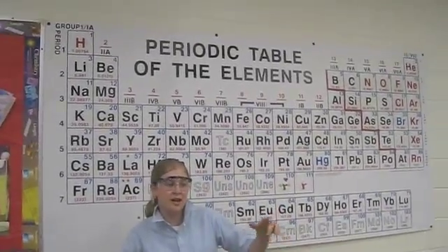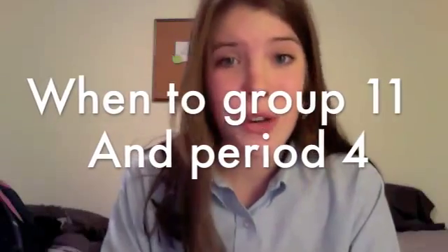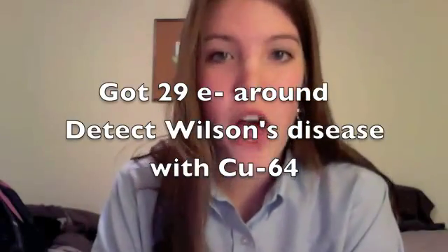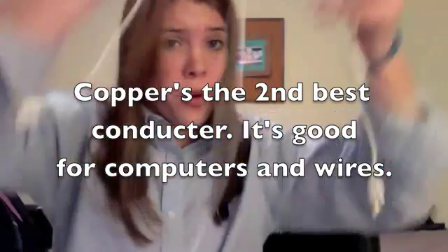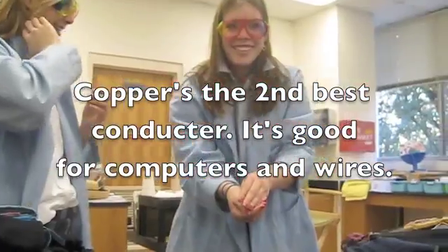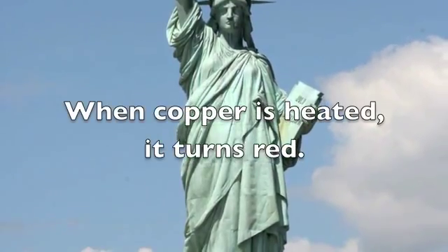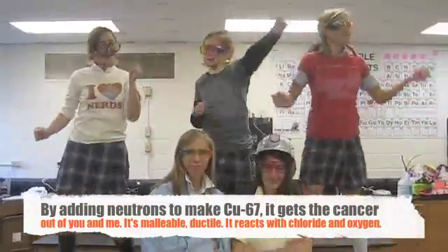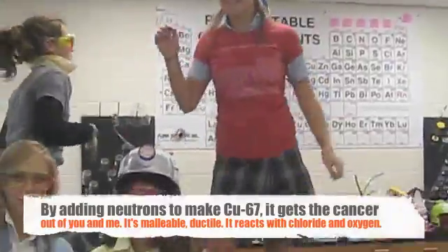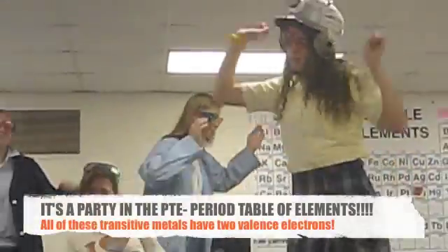Last but not least, we're breaking it down with number 29 copper: It's a Party in the PTE by Miley C-Uris, y'all. Went to group 11 and period 4, got 29 electrons around. Detect Wilson's disease with CU-64. I'm the second best conductor in town. Good for computers and wires. Also used in pennies and the Statue of Liberty. When you heat me I'll turn red; over time I will turn green. Add neutrons, make Cu-67 to fight cancer. Malleable and ductile. Get oxygen or chloride — I react as you can see.